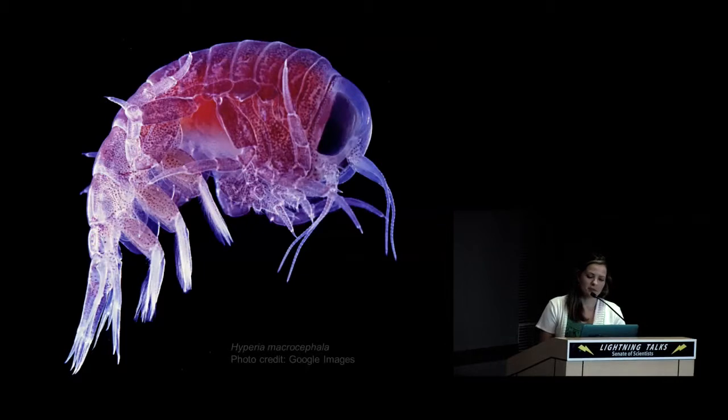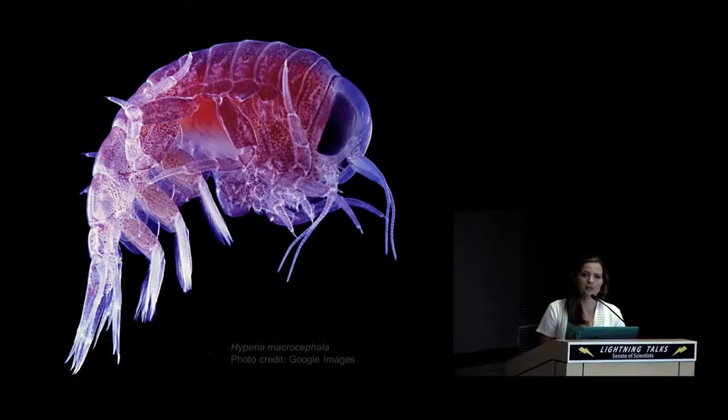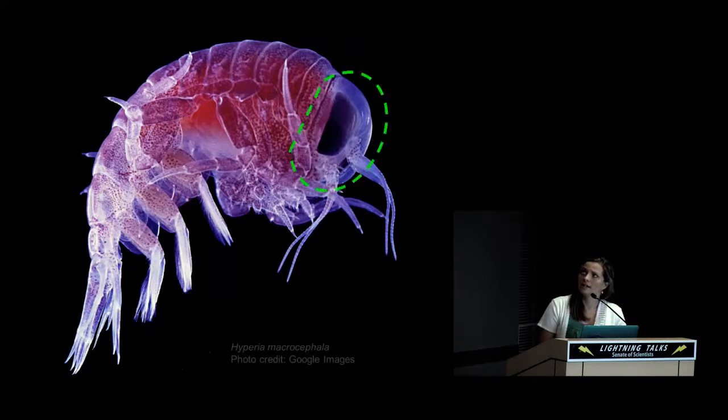Hyperiid amphipods are among the most interesting groups in terms of visual adaptations. Hyperiids are small to medium crustaceans living almost exclusively pelagic, with 233 species worldwide found between shallow waters and very deep trenches. Generally a hyperiid will have one pair of large eyes occupying a large amount of the body, as shown here in Hyperia macrocephala. The eyes have crystalline facets that focus light onto a darker retina below, and while this may be the so-called typical eye of hyperiid amphipods, there are many other arrangements.